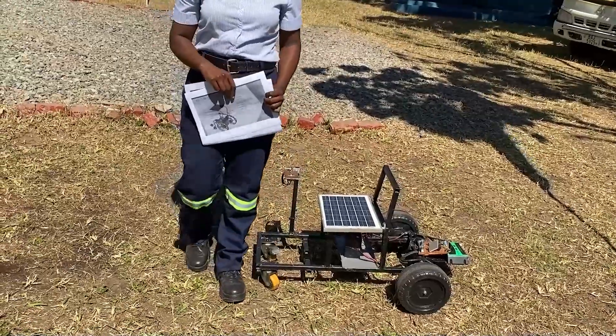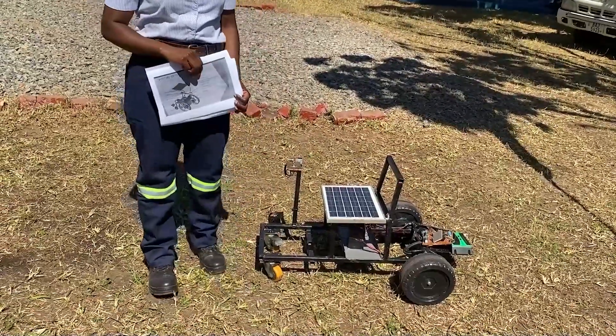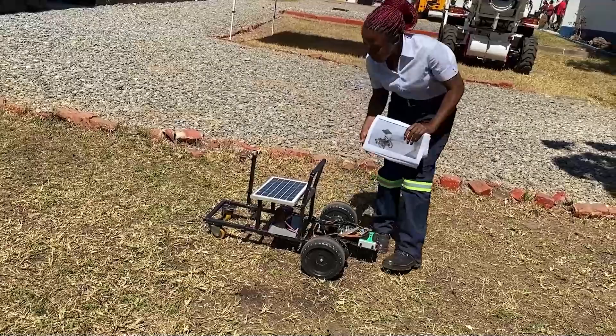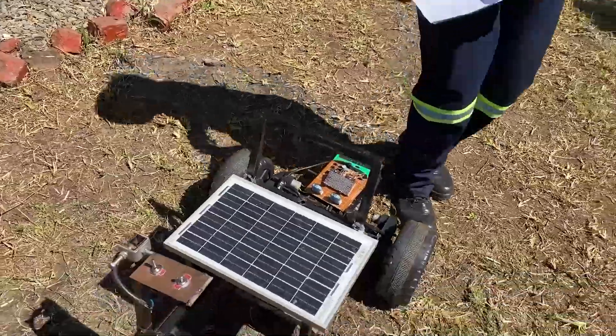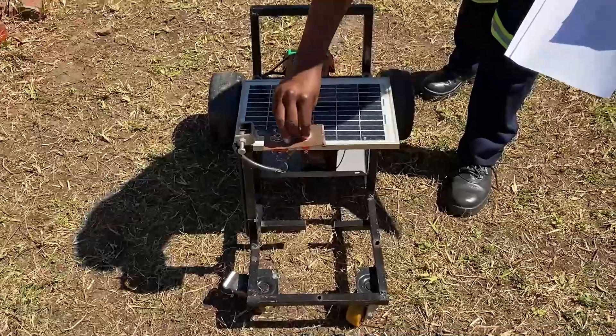The solar-powered wheelchair can operate continuously, powered only by the Sun, making it more effective for its users. Via Zio Piri, ZNBC News, Kitwe.